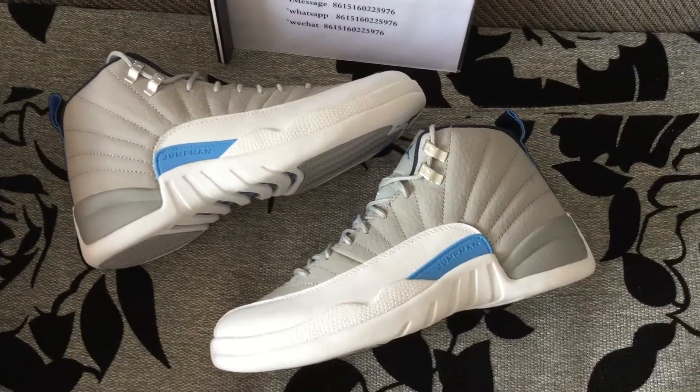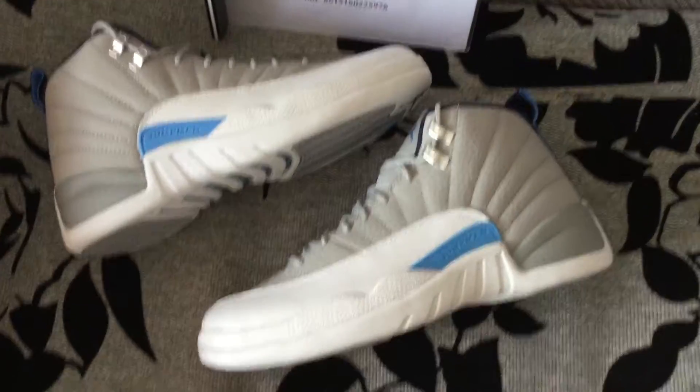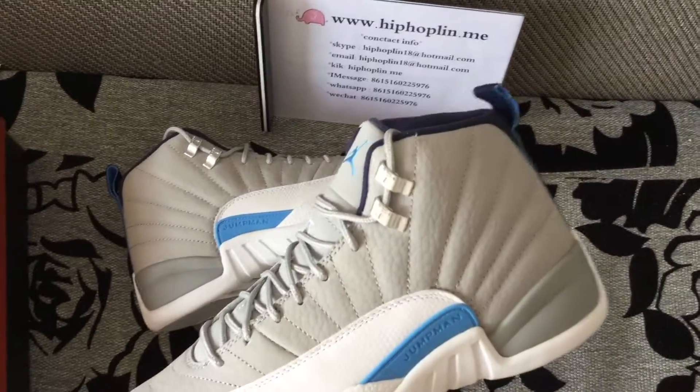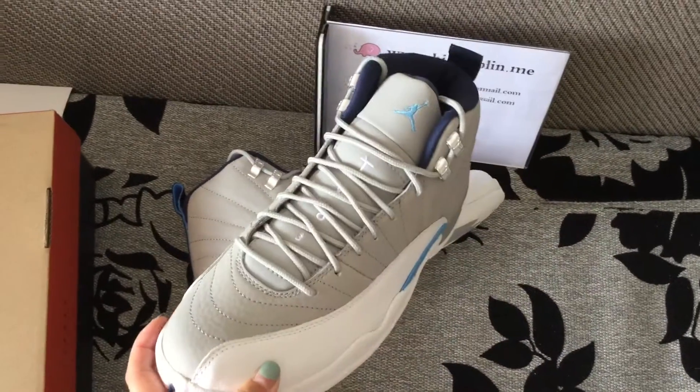Here are the shoes. A lot of Jordan 12s have come out this year and they all look very nice. Here's the side look, and let's look at the front side.